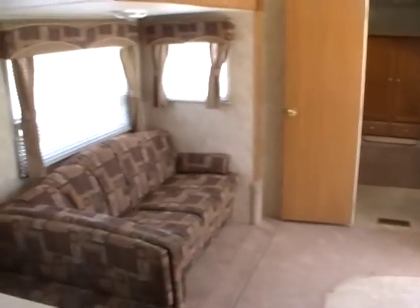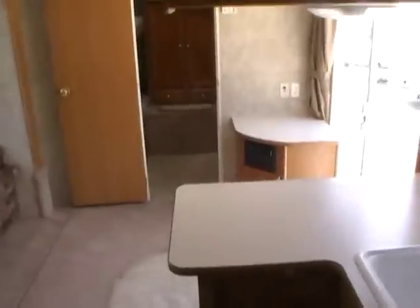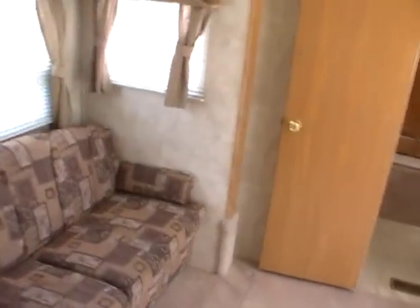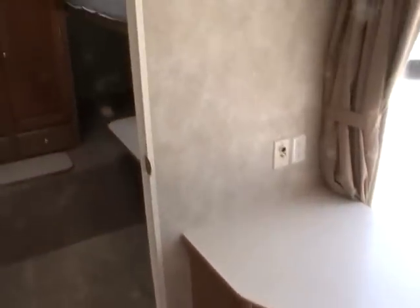Extremely nice condition camper — just look at all the room in here. Sleeps nine people. You can use this on a lake lot or a mountain lot as a permanent camper, or you can use it as a travel trailer — take it to the lake for the weekend or to the mountains. It's a very versatile design; you can use it for just about anything, even temporary housing if you needed to.